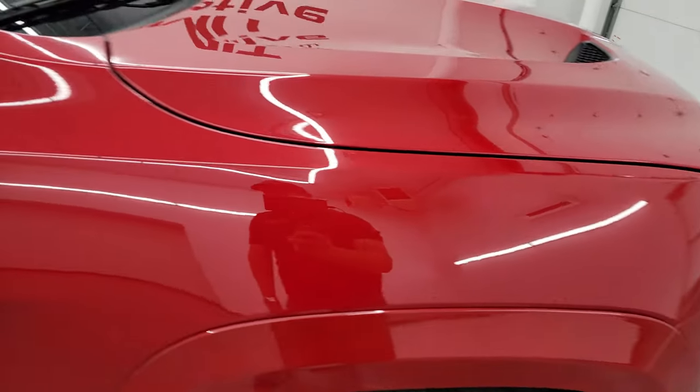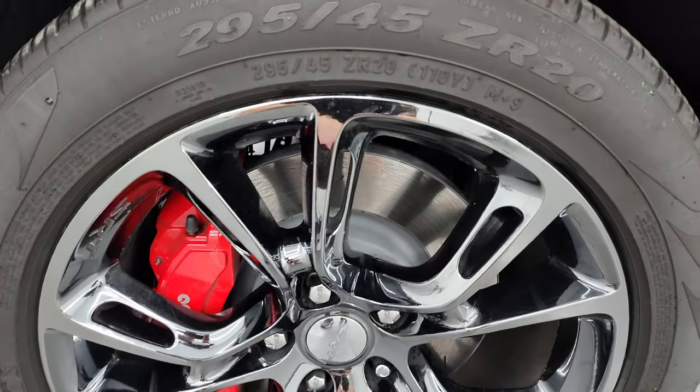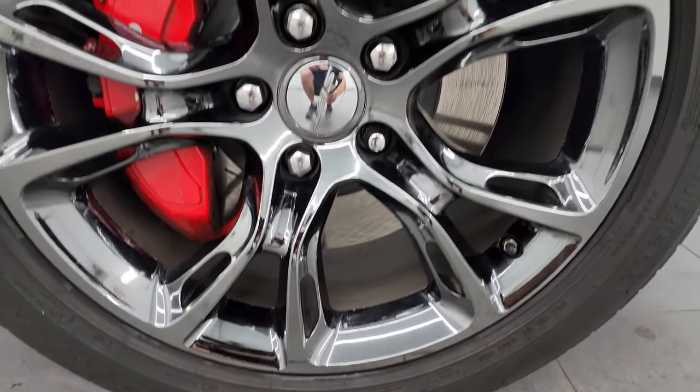The passenger side front fender is in fantastic condition as well, no dents or dings on there. And the passenger side front wheel has no major scuffs or scrapes on there.